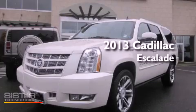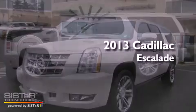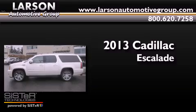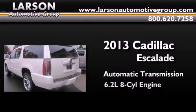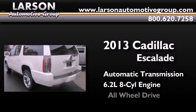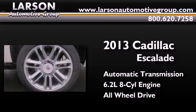This is a brand new 2013 Cadillac Escalade. This SUV has an automatic transmission, a 6.2-liter V8, and the added safety and control of all-wheel drive.